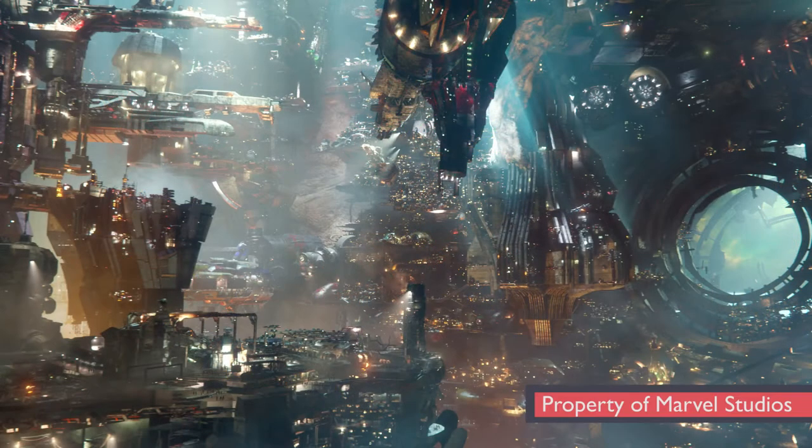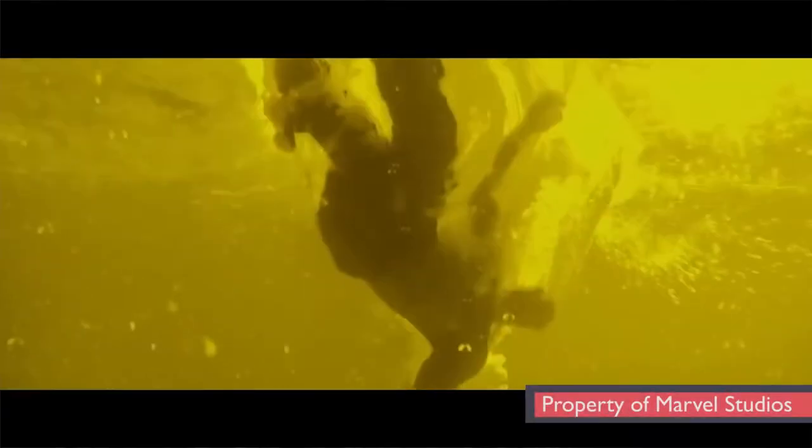We had almost 400 artists working on the show here at Framestore, and that comprised probably 14 different divisions — from texture painters to concept artists to modelers, people who are doing simulation work to recreate physical real-world things like fire and water.